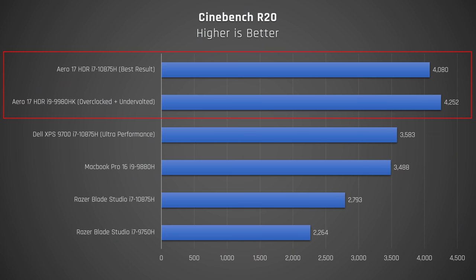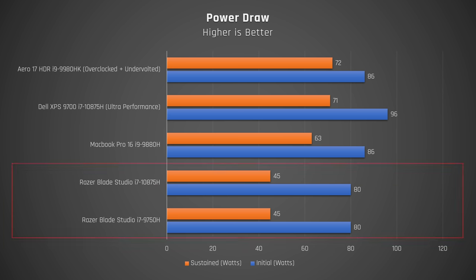Let's talk about CPU performance. The main thing you need to know is this: the Aero 17 performs the best. It has the largest chassis with excellent cooling. That combined with its overclockable 8-core HK series processor means you can get results of 4000 or above in Cinebench R20 for multi-core, which is incredible. The XPS 17 and MacBook Pro 16 are both very powerful but just don't quite hit the lofty heights set by the Aero 17. The one outlier is the Blade Studio. Razer power limits their CPUs to 80 watts initially and then 45 watts sustained to keep the CPU cool in that 15-inch chassis. Even with the upgraded 8-core CPU for 2020, the laptop simply cannot take advantage of that processor with this limitation.